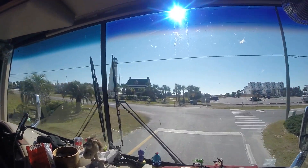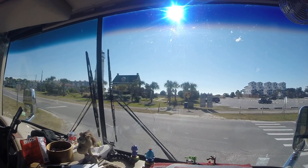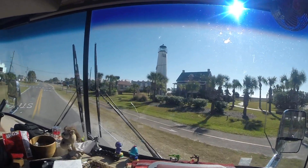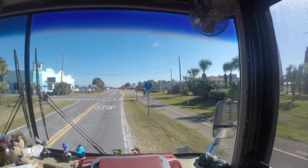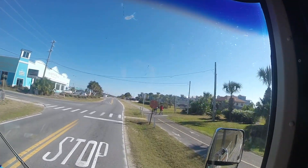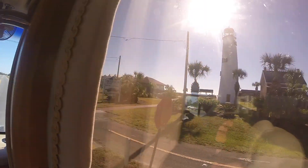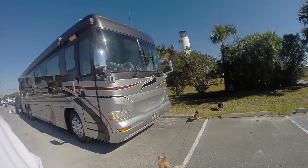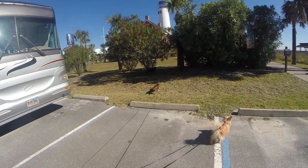We'll follow the directions for now — destination is on the right. Cape St. George Light museum and gift shop, visitor center — that's where we want to go. Okay, so here we are: St. George Island Historic Lighthouse.